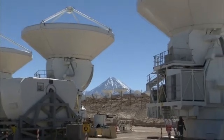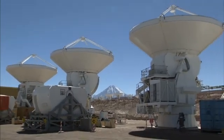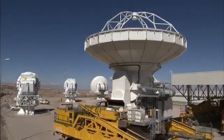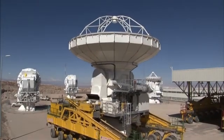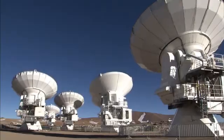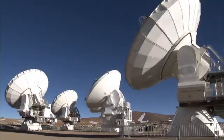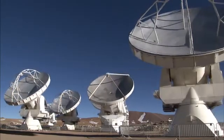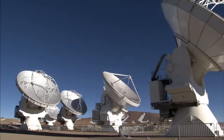Over the coming year, the sharpness, speed and quality of its observations will increase dramatically as more antennas become available and the array grows in size. But even with only part of the array in operation, this is already the best submillimeter wavelength image ever made of the Antennae galaxies.